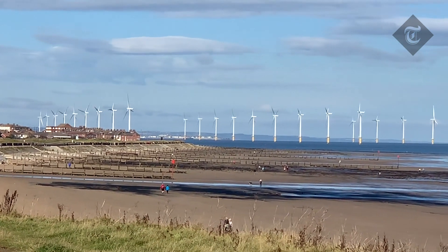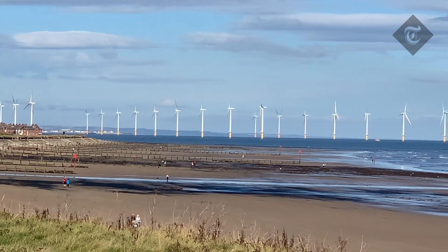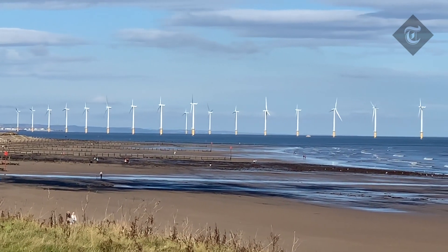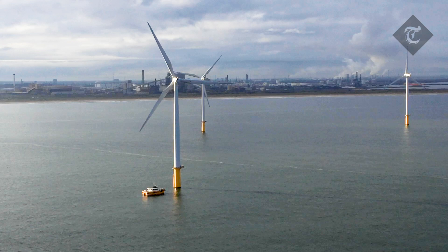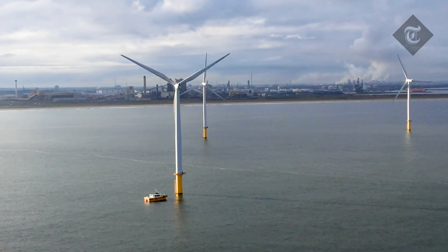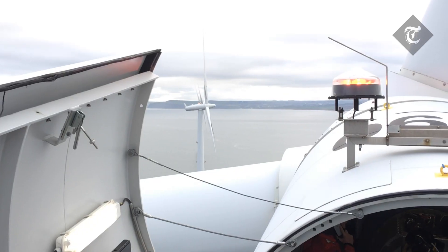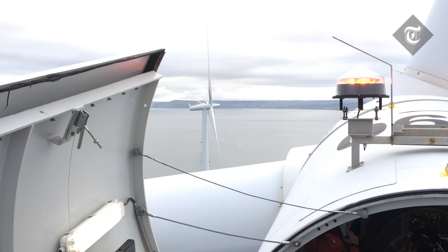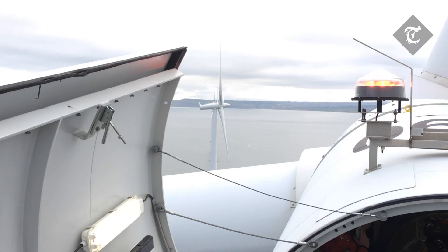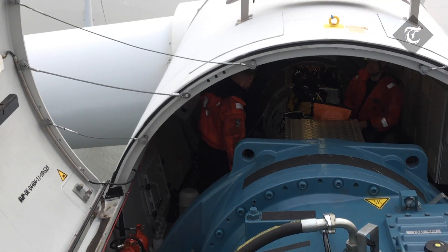This is Andrew English from the Daily Telegraph, motoring correspondent, and this is this year's Christmas Road Test. It's an ADF-run Siemens SWT 2.3-93 series wind turbine, and I'm 80 metres up in the North Sea, off the coast of Redcar, on number 16, which is having its yaw gearbox oil changed.